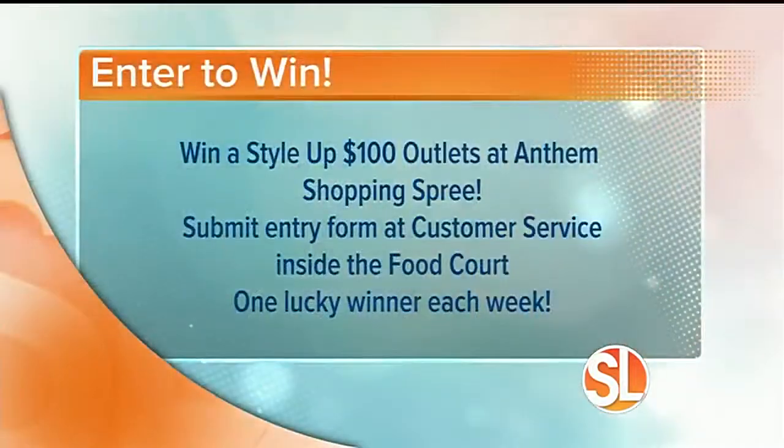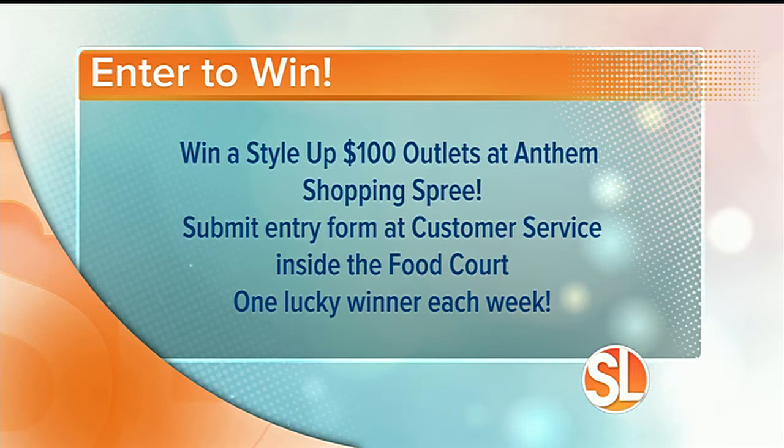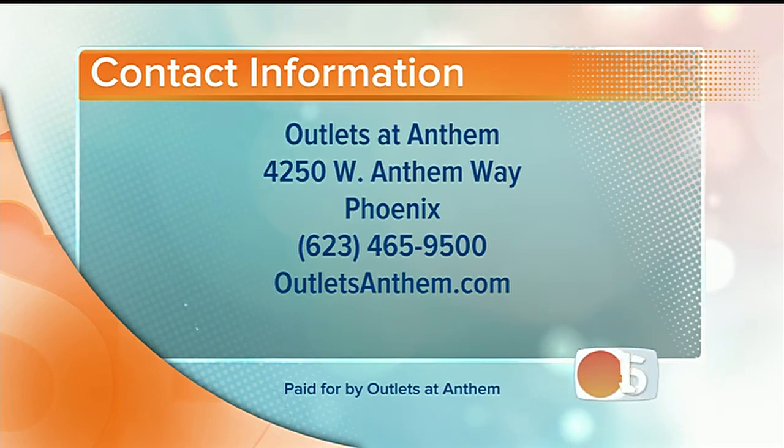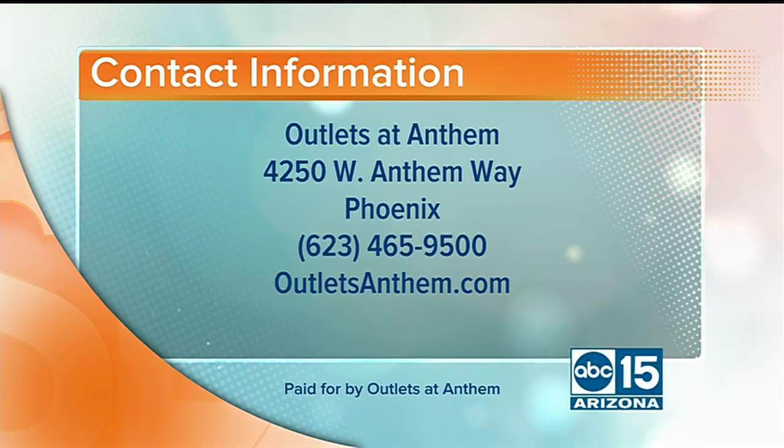You can win a $100 shopping spree at Outlets Anthem! All you have to do is submit your entry form at the entry box located at customer service — that's inside the Outlets Anthem food court. One lucky winner each week will receive a $100 Outlets Anthem gift card good at all their participating stores. They're located 15 minutes north of the Loop 101 off Interstate 17 at the Anthem Way exit — that's 229 Anthem Way. Give them a call at 623-465-9500 or go to outletsanthem.com.